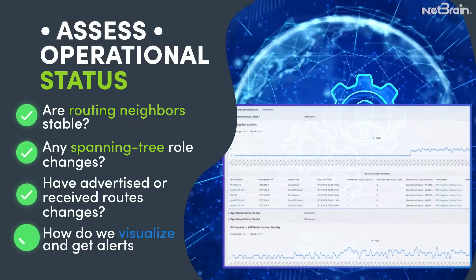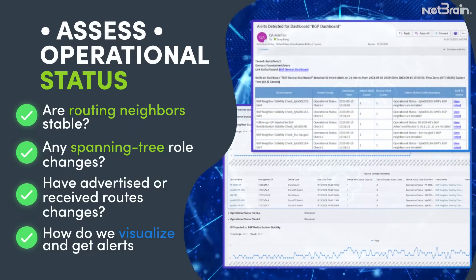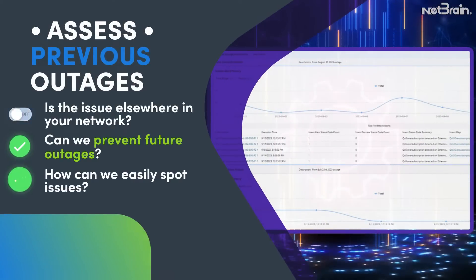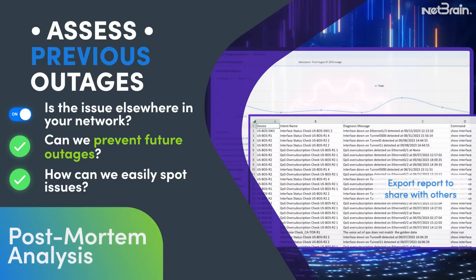Assess performance and instability, and check the operational status of your resiliency plans. You can even assess your network for similar problems to ones which caused previous outages.